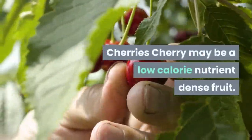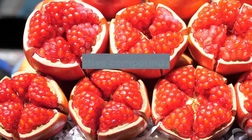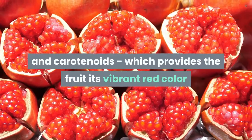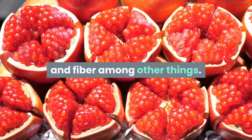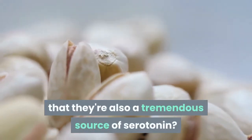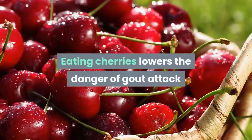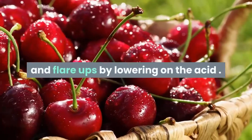Cherries are a low-calorie, nutrient-dense fruit. The bioactive compounds found in them include potassium and carotenoids, which give the fruit its vibrant red color, along with fiber among other things. Did you know that cherries are also a tremendous source of serotonin, a chemical responsible for happiness? Eating cherries lowers the risk of gout attacks and flare-ups by lowering uric acid.